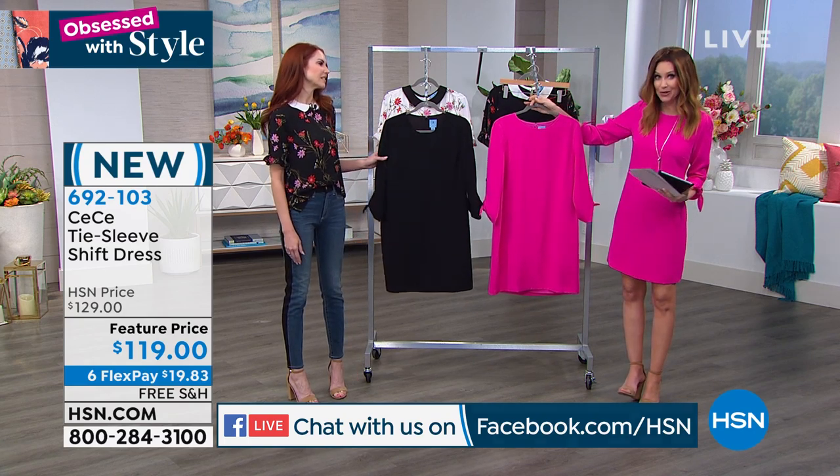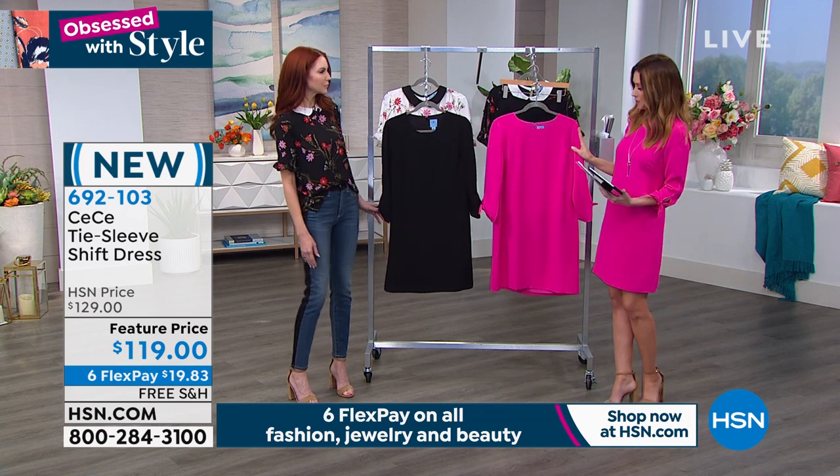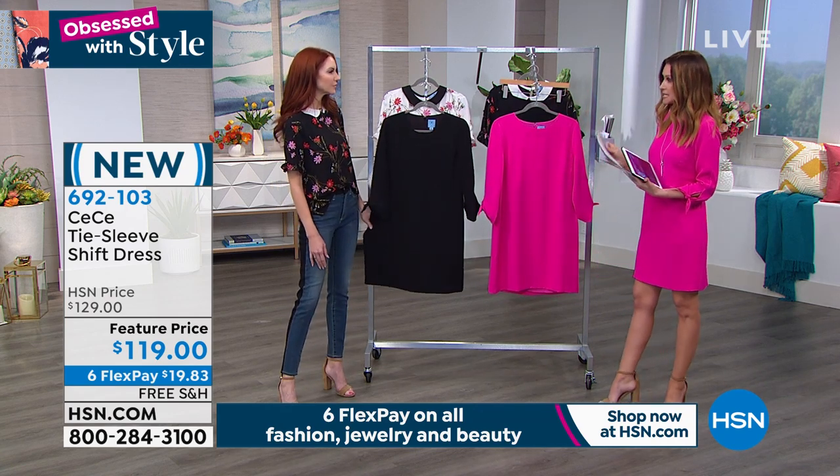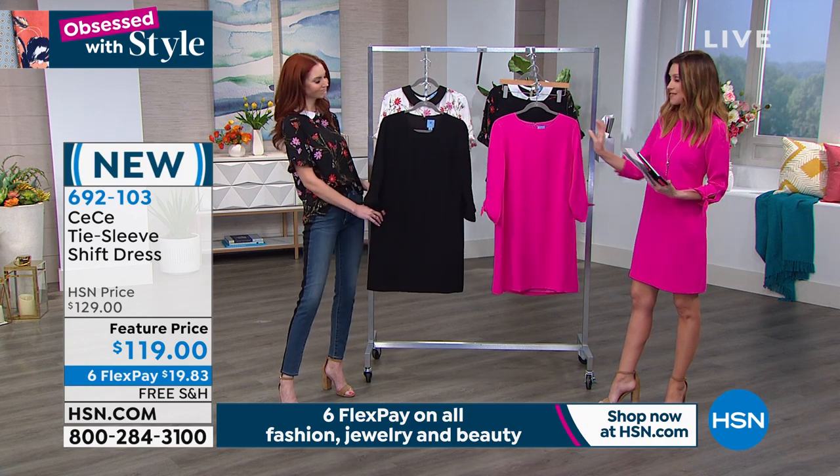This comes in sizes 0 through 14 and 14 through 24 women. It is available in this absolutely stunning pink — this is your hot magenta — and then there's your black.